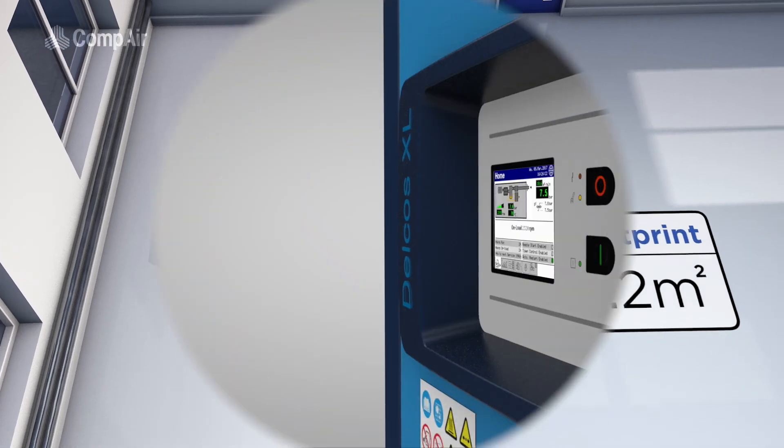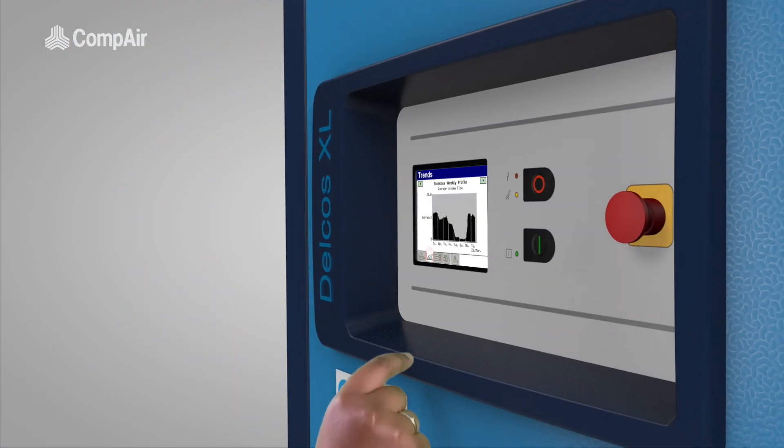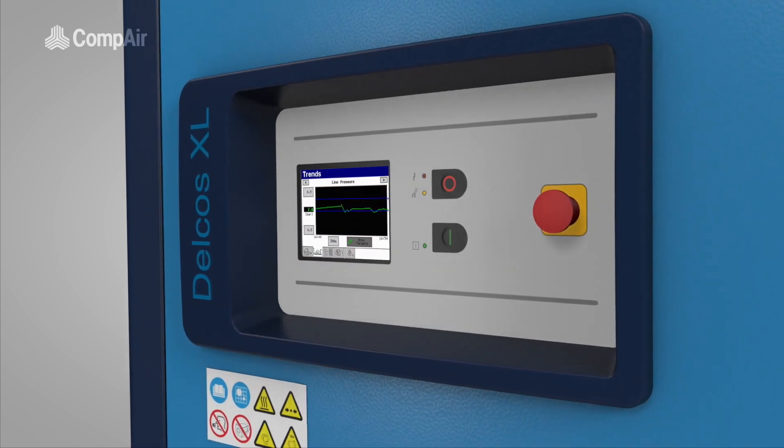With our latest Delcos color touch screen controller, configuration and operation of the compressor is easy and intuitive.